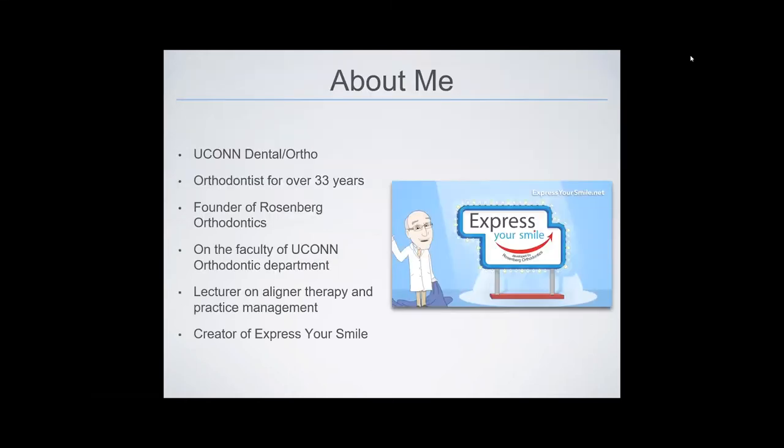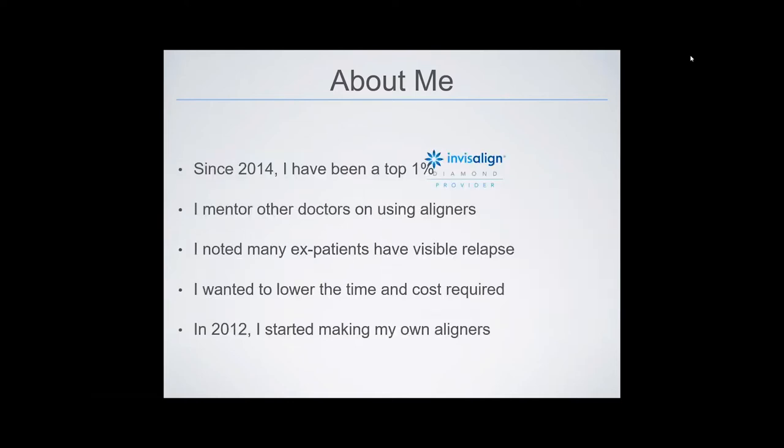I graduated dental and orthodontic school from UConn. I've been an orthodontist for 33 years, and I started Rosenberg Orthodontics in Central Connecticut. I'm on the faculty of the UConn orthodontic department. I lecture across the country on aligner therapy and practice management. Several years ago, I developed Express Your Smile, which is a cost-efficient aligner system. Since 2014, I've been a top 1% diamond level Invisalign provider and have done over 4,000 aligner cases. I mentor other doctors on using aligners efficiently.